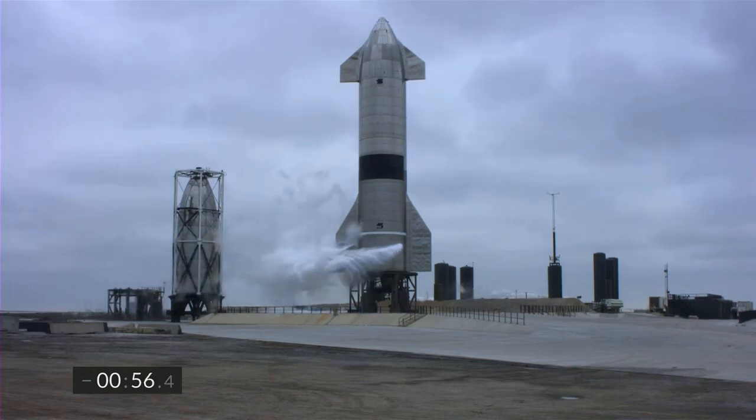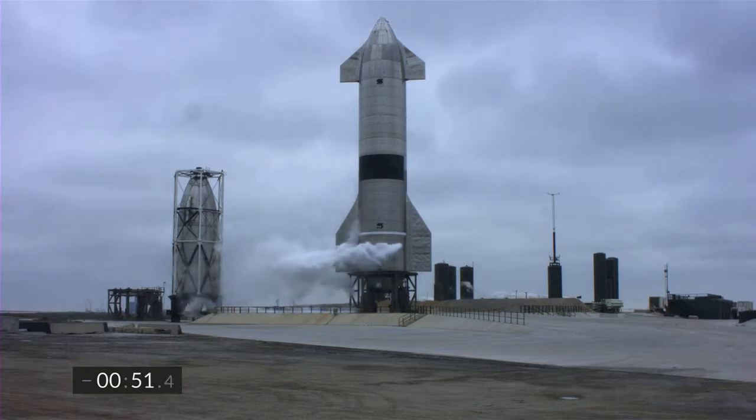All systems remain go for the flight of Starship 15. We're getting ready to disconnect the quick disconnect from the vehicle in preparation for flight.